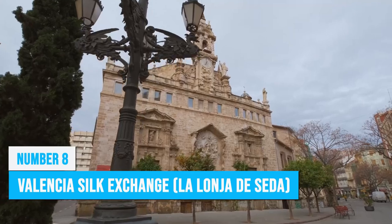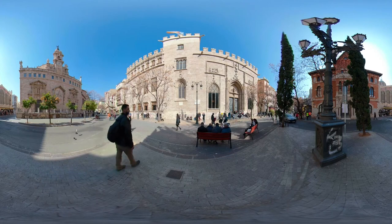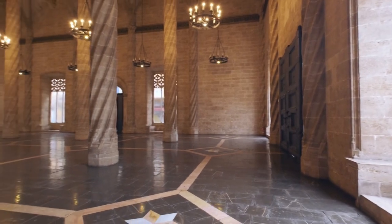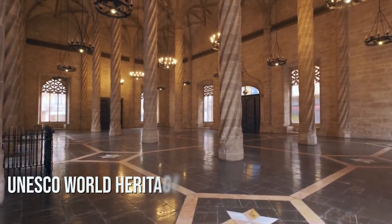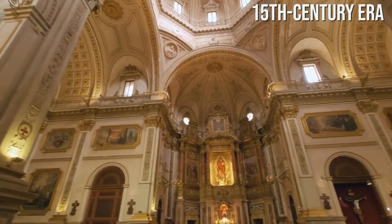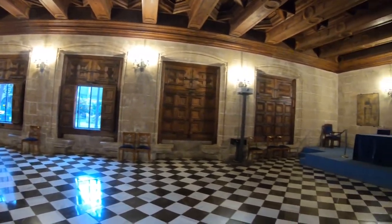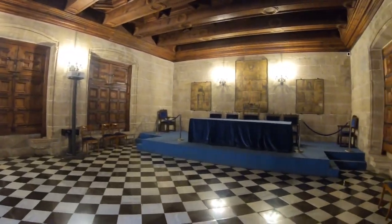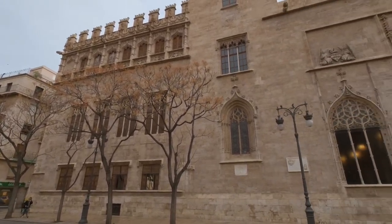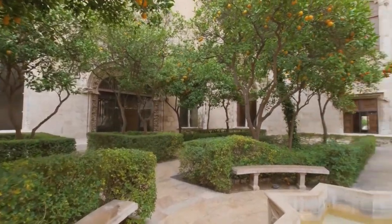Valencia's wealth was built on silk trading, so it's no surprise that the Silk Exchange is a very special building. At the Silk Exchange, you'll discover a spectacular architectural masterpiece that has earned its place on the UNESCO World Heritage List. This building allows you to step back in time to Valencia's prosperous 15th-century era and enjoy the rich history of silk trading. Admire the stunning Gothic architecture, intricate carvings, and ornate details that adorn the building, and take a leisurely stroll through the courtyard imagining the bustling mercantile transactions that once took place here.